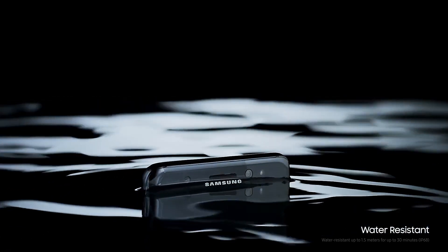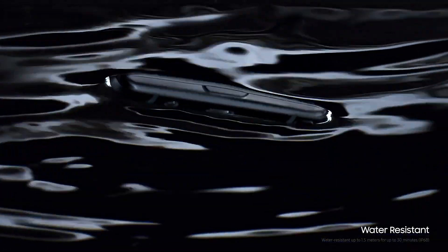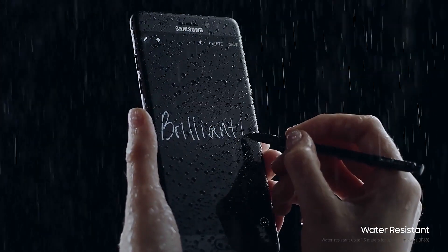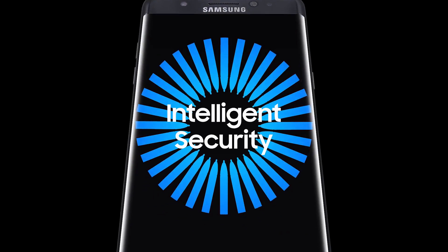After all, inspiration doesn't wait for an invite, which is why we haven't just made the new Galaxy Note 7 water-resistant, but the S-Pen, too. So you can keep feeding the flames of your sparks of genius whenever you have them.